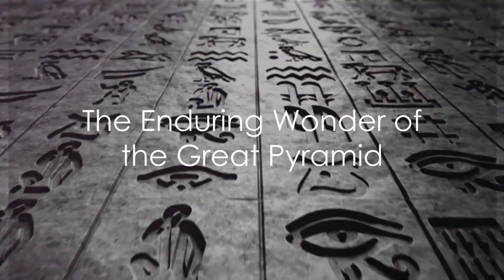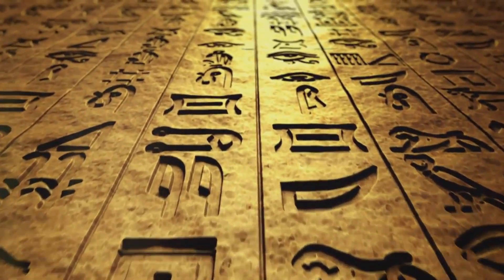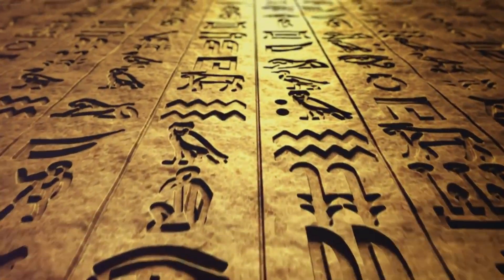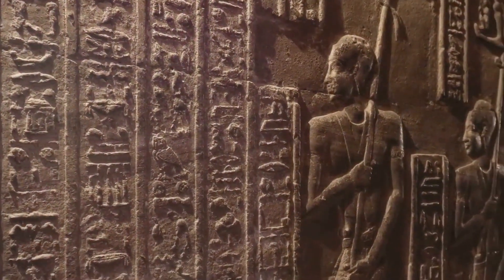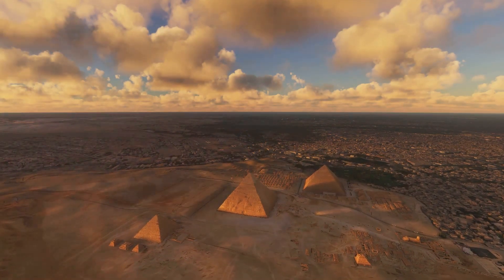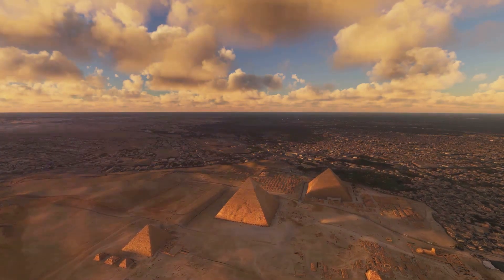The pyramid still amazes people today as an enduring monument built so long ago without modern technology. Understanding how humans achieved such impressive engineering feats millennia ago captivates our imagination and represents the ingenuity of ancient civilisations. While many details remain uncertain, the Great Pyramid of Giza gives us a glimpse into the past and pushes the boundaries of what we think possible.